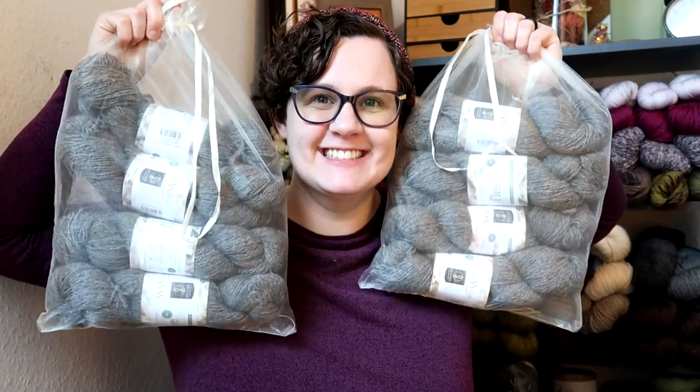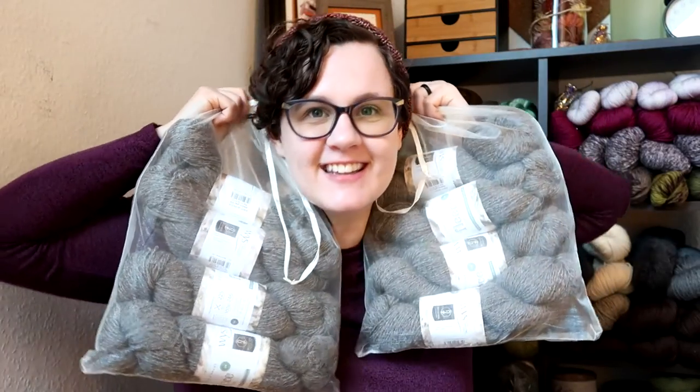I got eight skeins of the West Yorkshire Spinners Jacobs DK and eight skeins of the mohair as well. And I'm ready to start my East Wind jacket. I'm so excited that this came.